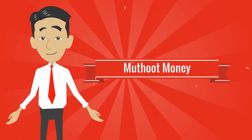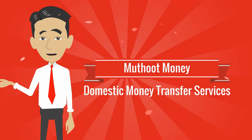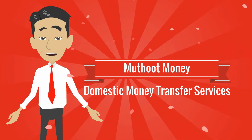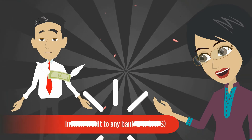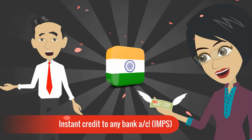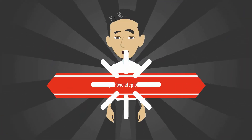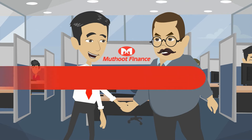Presenting Mutut Money, domestic money transfer services from the Mutut Group, for instant money transfers within India. Now you can transfer money to any IMPS-linked bank account in India instantly.